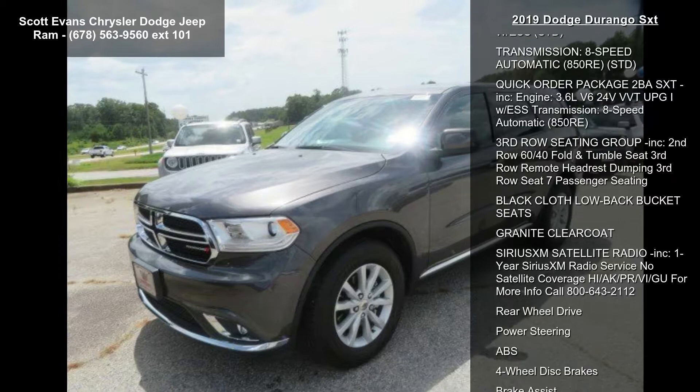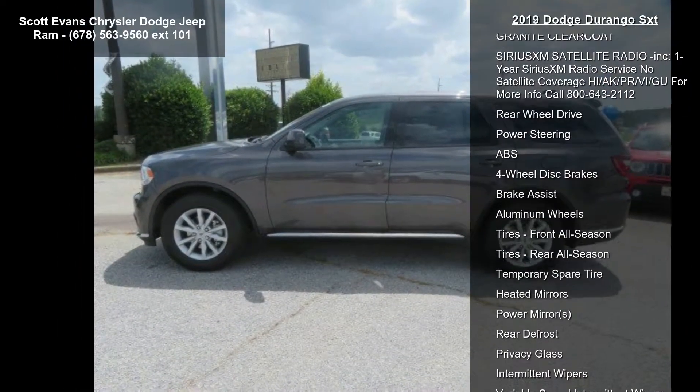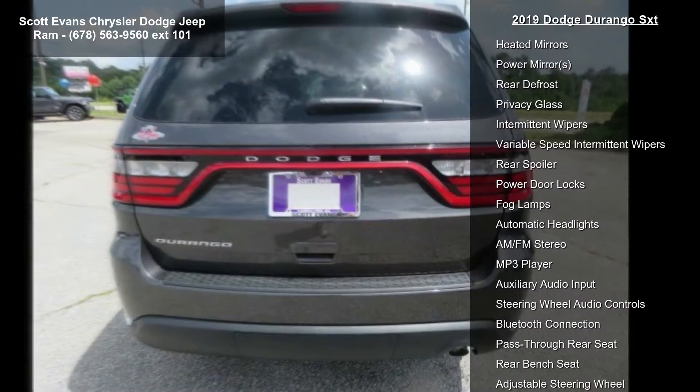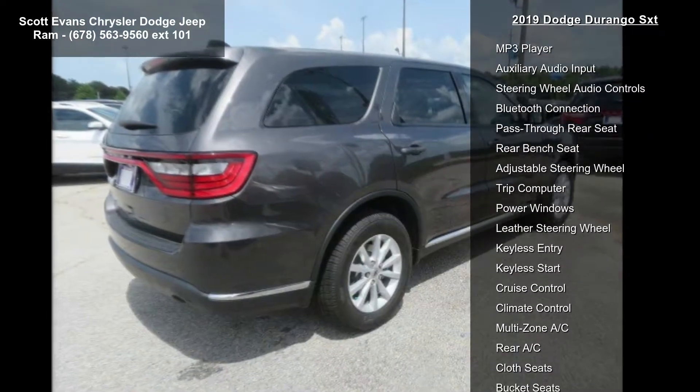This vehicle's top features include engine: 3.6L V6 24V VVT UPG1 with ESS, STD. Transmission: 8-speed automatic 850RE, STD. Quick order package 2BA SXT included.